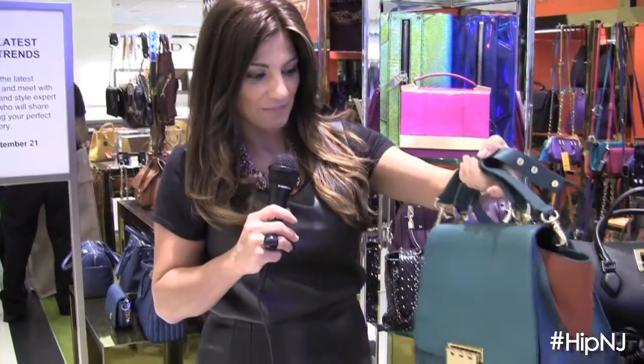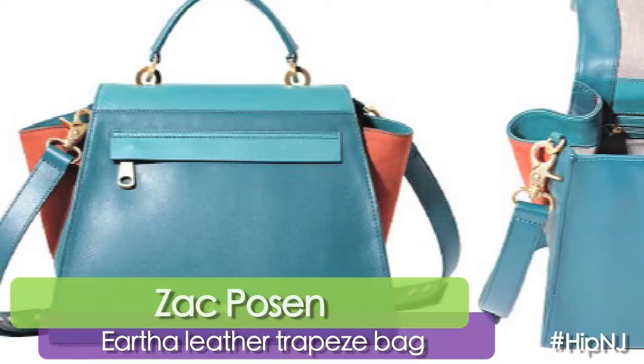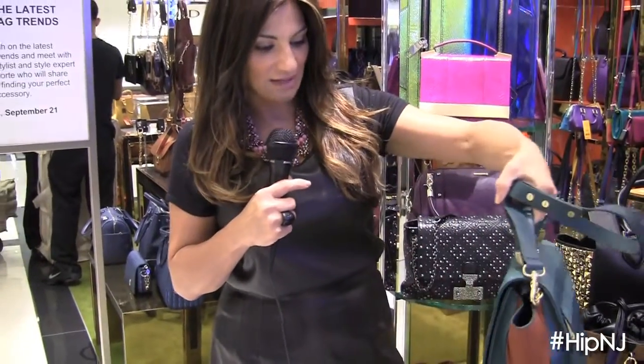Zach Posen is one of my favorite designers — I call him the artisan designer. Everything that he does has a lot of attention to detail and feels like an artist's palette, like this bag right here. It's a doctor shape and I love the two-tone duality of the teal with the cognac. It's definitely just a special, structured bag, and this Zach Posen bag is definitely one to have this season.